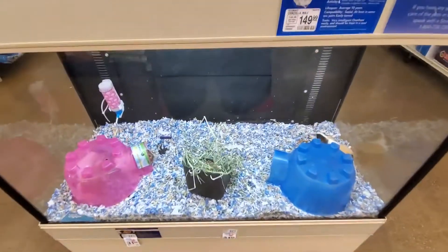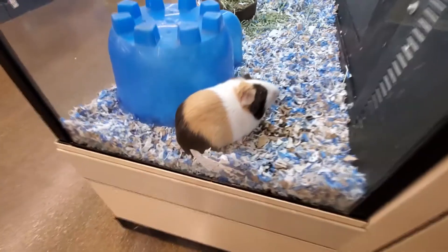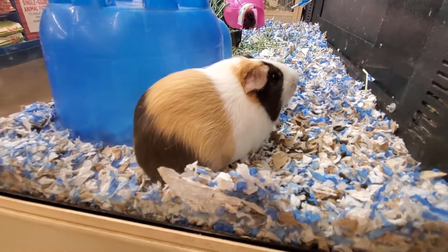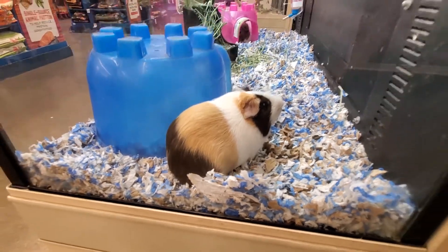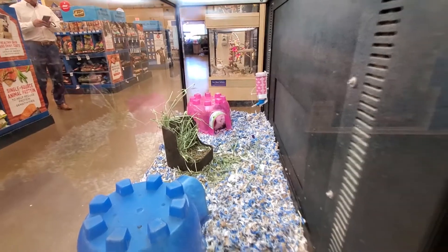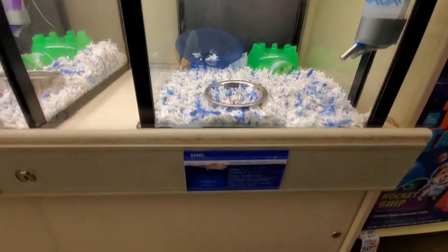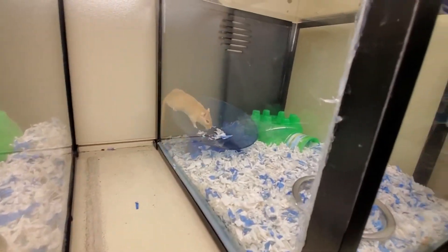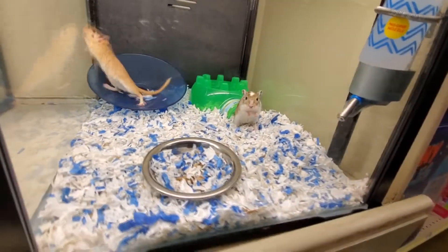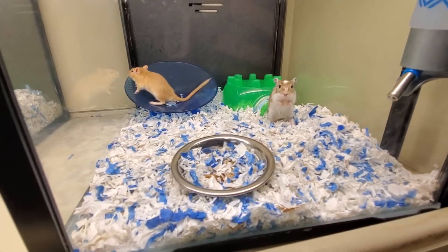We got guinea pigs in here. Ooh, here's one that's out. Look at this guy. Hello, friend. I would like to pet you. Look at your pretty colors. There's more in the little house over there — the pink house — but they're hiding. Alright, what is this? Oh, it's a gerbil. Oh, there's two of them. Look, he's poking out. He's like, is it really Nate? Nate is here to see us?